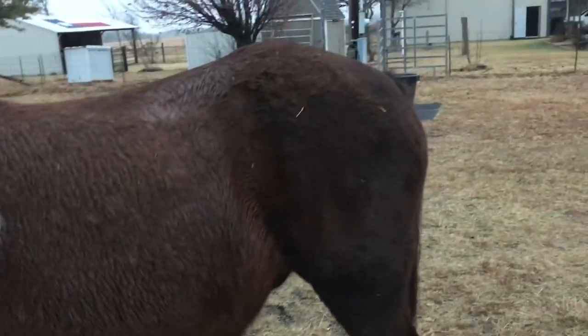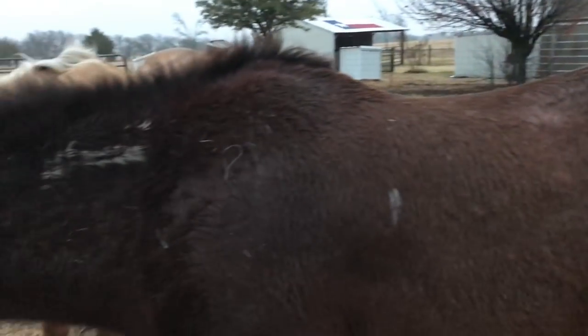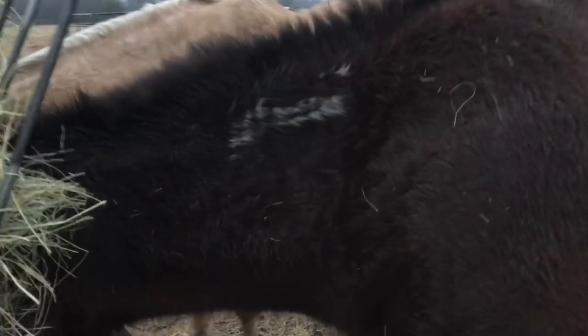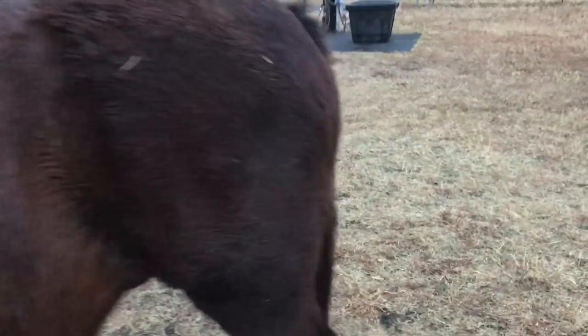Mr. T — this is his wild side. See, Mr. T's multi-coated. He's got his wild side, that's matted and dirty. And then you come around to his other side and he's got his nice, soft, lovable, little good-boy side that's been groomed.